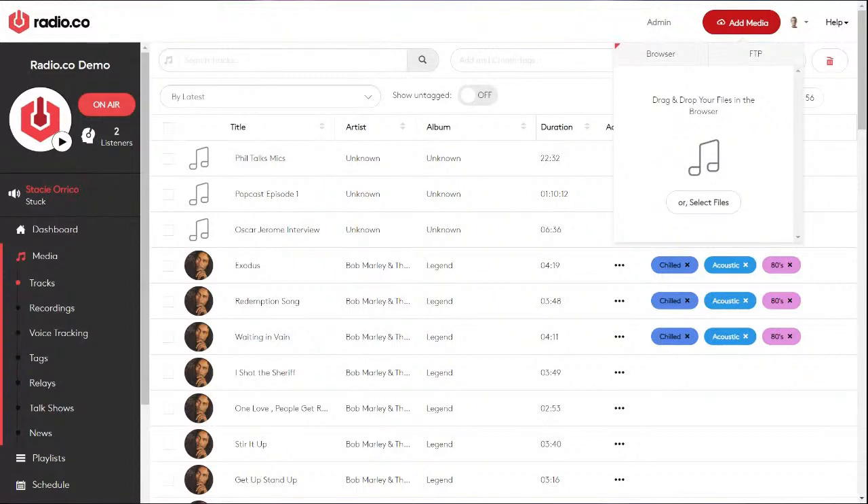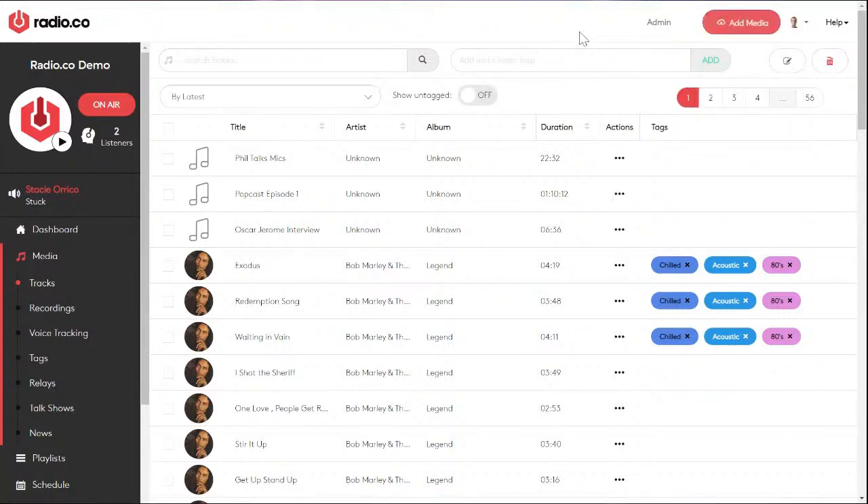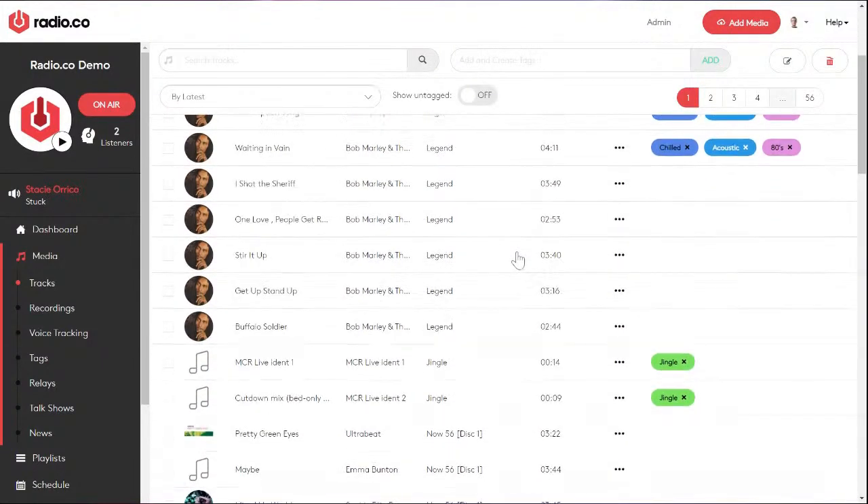If you are a community station looking to play a wide variety of music, you may want to use FTP — File Transfer Protocol. It's basically a more aggressive way of uploading: you can set loads of files going and potentially upload thousands of tracks overnight. We've also recently introduced ways of uploading tracks via Google Drive and Dropbox. When they are uploaded, they'll all appear in a long list format like this.